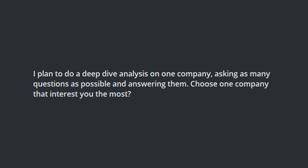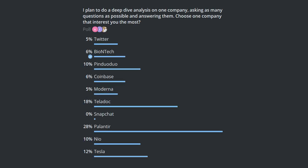Hi friends, welcome back to the channel. A few days ago, I created a poll in the Telegram group. I said I plan to do a deep dive analysis on one company and asked which stock interests you the most. The result is clear — Palantir ranked number one.